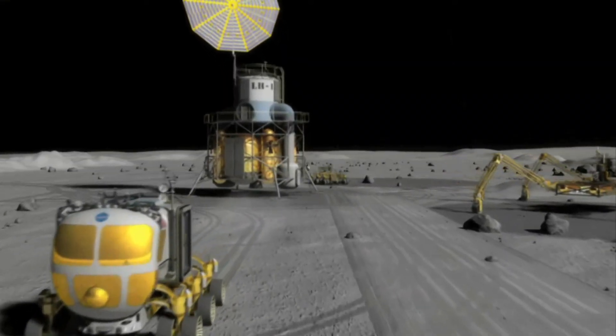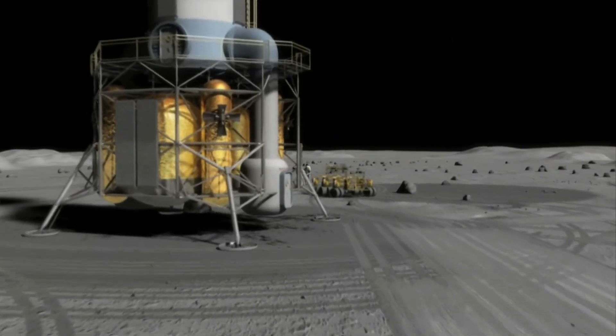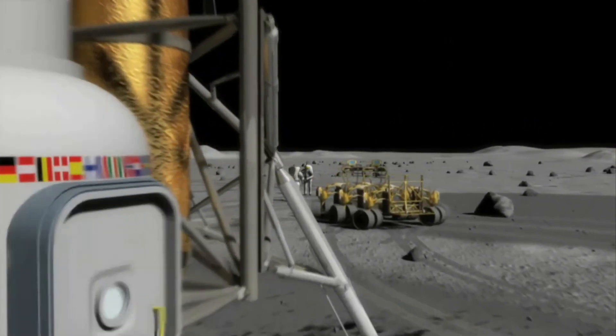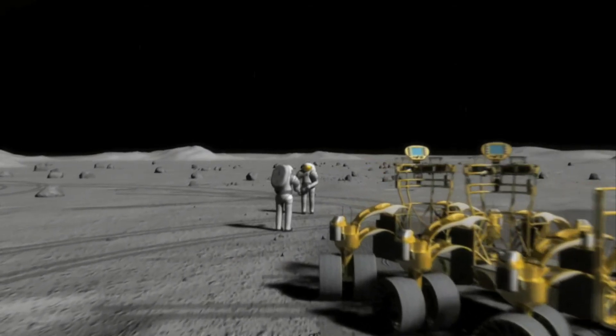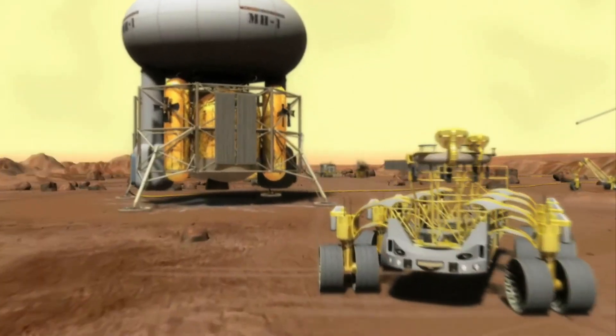Future systems that we're going to land on the surface of the moon — the habitats, the pressurized rovers, the power systems — all of those elements will be, if not identical, very similar to the systems that we'll actually take to Mars.